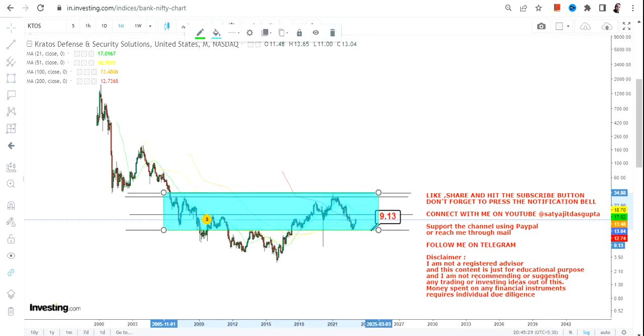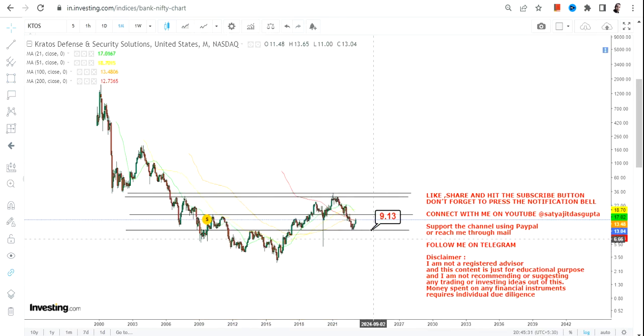This is your current range. There is a breakout which has happened above $9.13, and right now the stock is retesting $9.13. So if the stock continues to sustain above $9.13, which is your support and stop-loss level, please don't go below that.